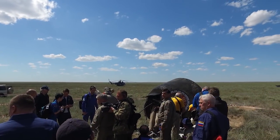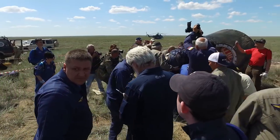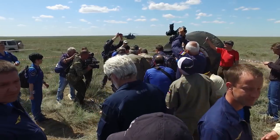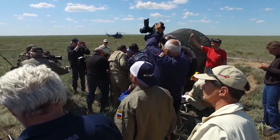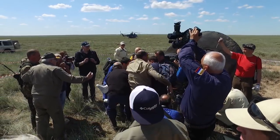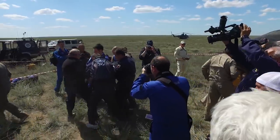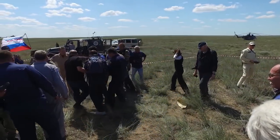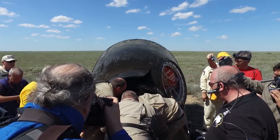There it is. It looks like Yuri's already out. And up next is Tim Peake — they're holding the crew members out one by one. There's Tim. Two of the three out of the capsule now. Here we go — Tim Kopra.